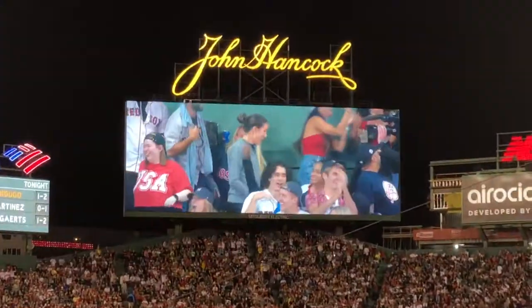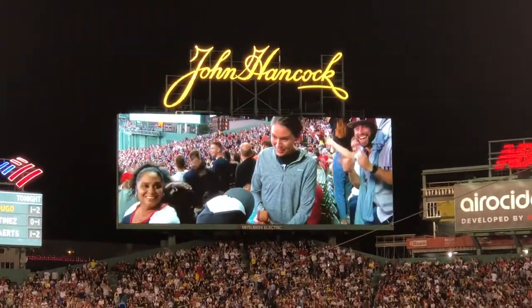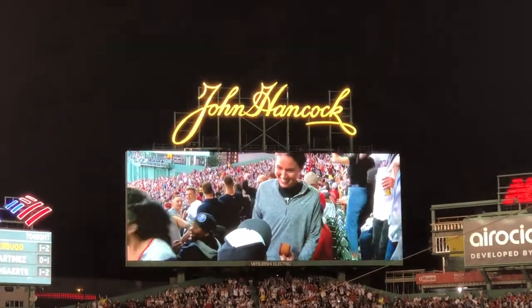The Red Sox-Yankees rivalry runs so deep that they even booed this poor couple's proposal as soon as they realized they were Yankees fans.